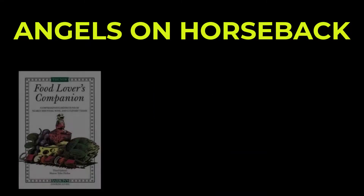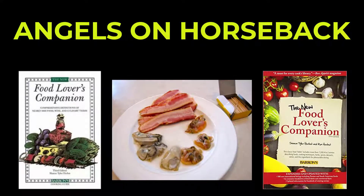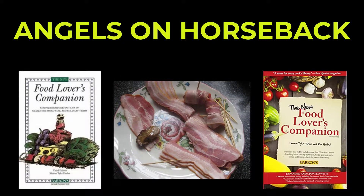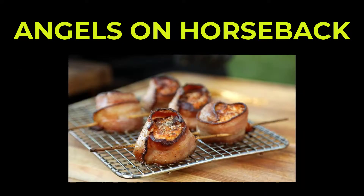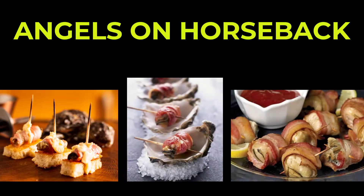According to the Food Lover's Companion, the word angels on horseback is an hors d'oeuvre of bacon-wrapped shucked oysters that are broiled, baked, or grilled and served on buttered toast points.